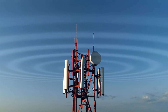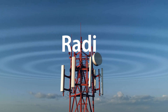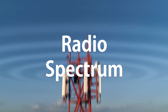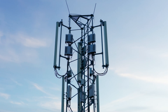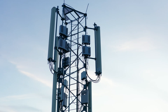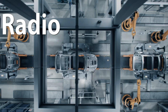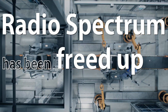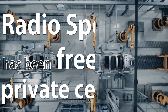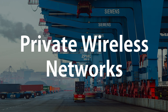One of the problems with deploying a radio-based technology is the availability of radio spectrum. You need radio spectrum that is plentiful enough and also at the right frequency to allow the particular technology you want to deploy to perform correctly. What's happened in recent years is around the globe radio spectrum has been freed up for private cellular use, and as such we're seeing a prolific rise in private wireless networks on a global basis.